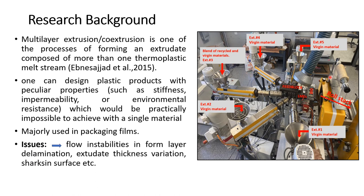Because each of these materials are different rheologically, they tend to present issues. Some of these issues include flow instabilities, which appear in the form of layer delamination, extrudate thickness variation, sharkskin surfaces, and distress. My research aims to address these issues by matching the viscosity of the individual layers.